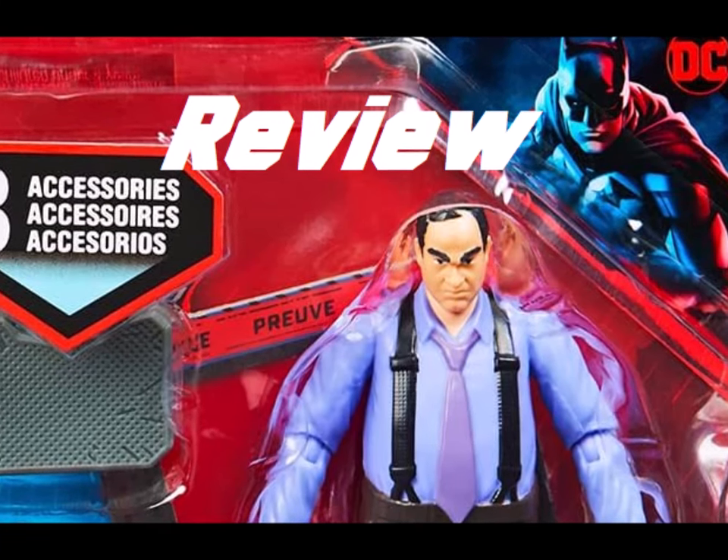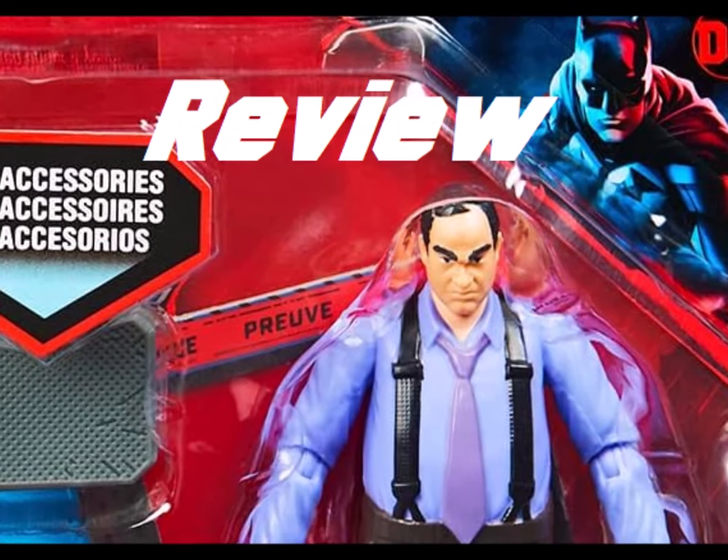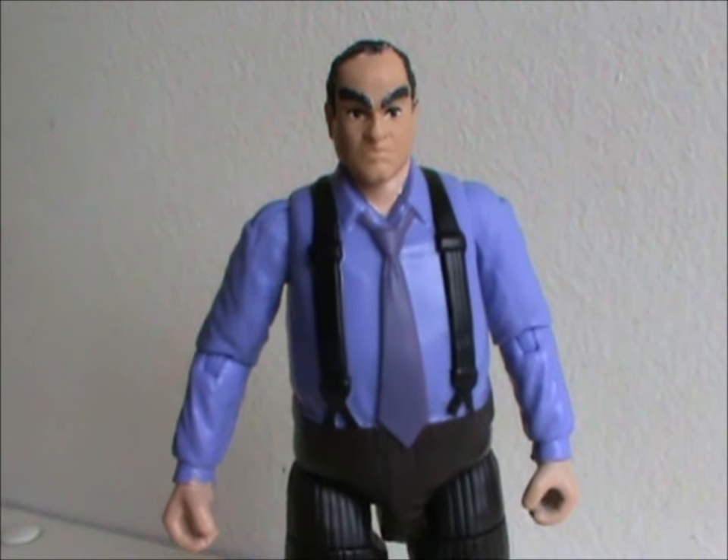Hey hey! Welcome to Saturday Shorties! Today we'll be taking a look at the figure from the Spin Master The Batman toy line. So meet the Penguin!